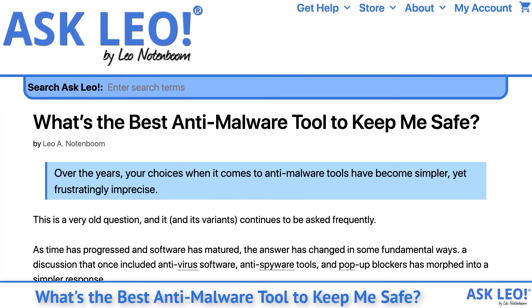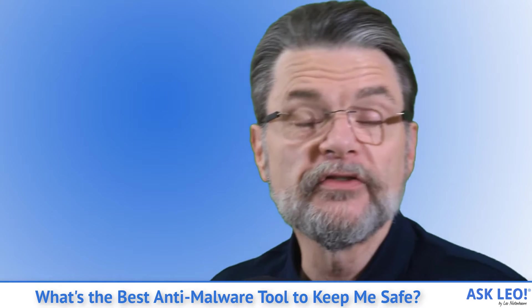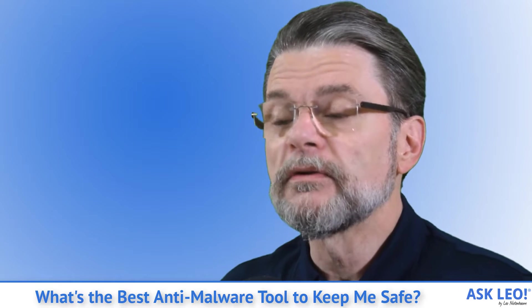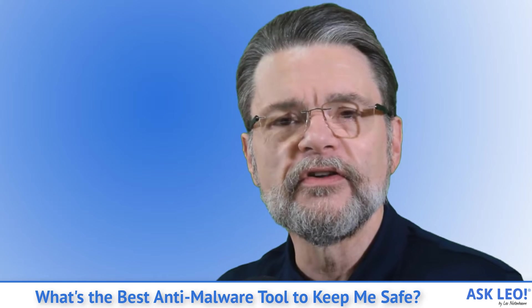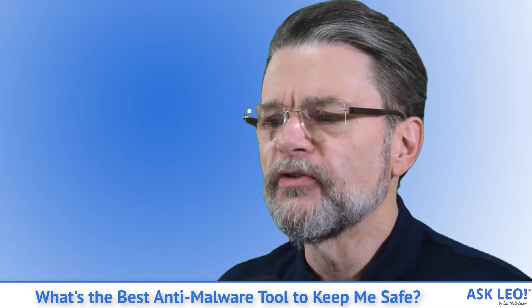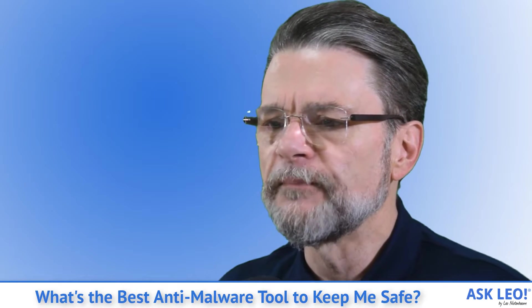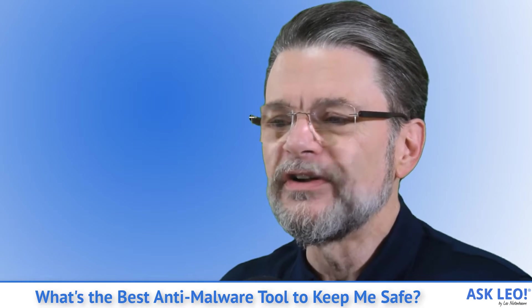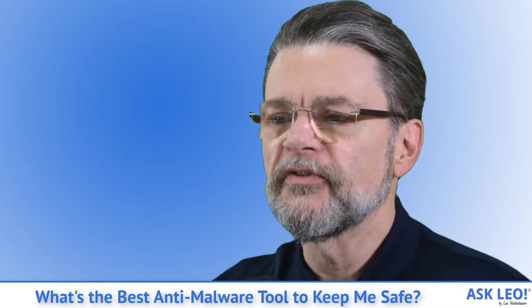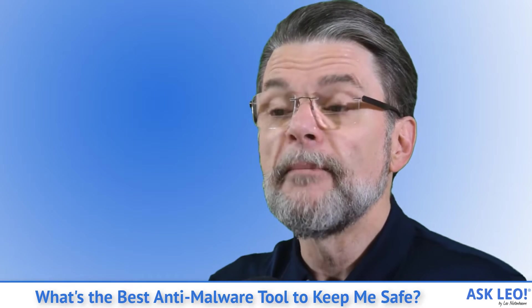What's the best anti-malware tool to keep me safe? Over the years, your choices when it comes to anti-malware tools have become simpler yet frustratingly imprecise. I'm Leo Notenboom. This is askleo.com. This is a very old question and it and its variants continue to be asked frequently. As time has progressed and software has matured, the answer has changed in some fundamental ways. A discussion that once included anti-virus software, anti-spyware tools, and pop-up blockers has morphed into a simpler response: from many, one.